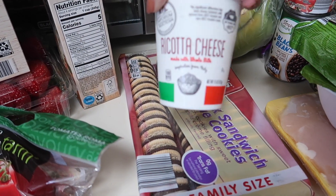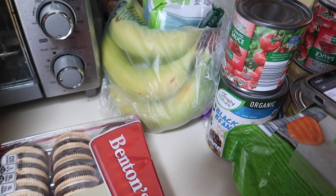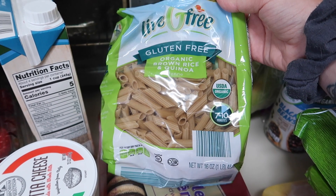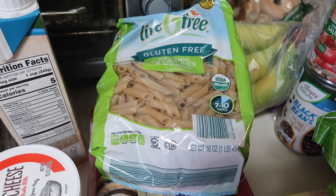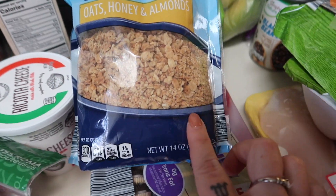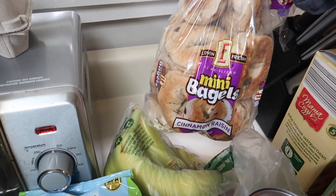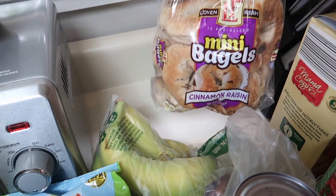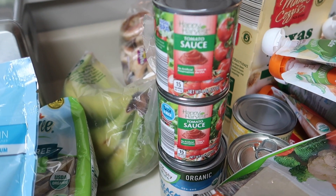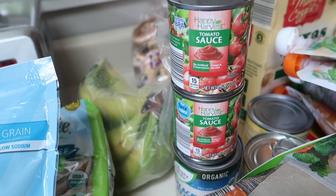I got a 15-ounce container of ricotta cheese for $1.75. A bunch of bananas at $0.55 a pound — I paid $1.48 for 2.7 pounds. Next I have a bag of brown rice and quinoa ziti, which I actually need the ricotta for. That's a 16-ounce bag for $3.25. Then I got a bag of oats, honey, and almonds whole grain granola — I love this granola. That was $2.45. The cinnamon raisin mini bagels, the Love and Fresh brand, have become a family favorite at $2.85 a bag. I got two cans of 8-ounce tomato sauce at $0.29 each, so $0.58 for both.